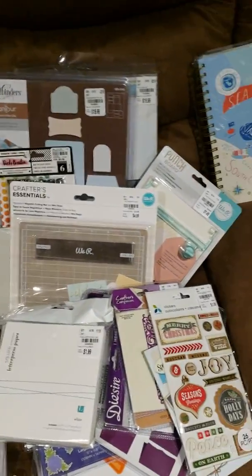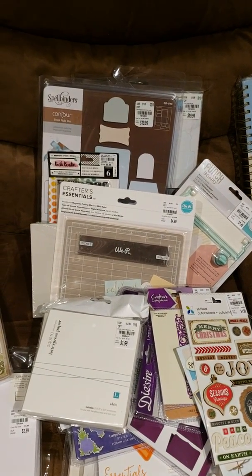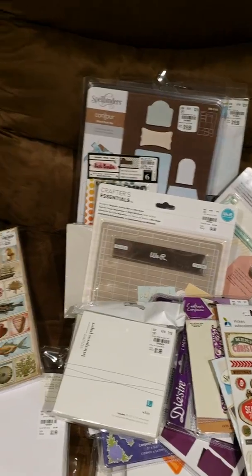So I was super excited to get all of these goodies. Thanks for watching and hope you guys are enjoying a fun crafting weekend. Take care. Bye-bye.